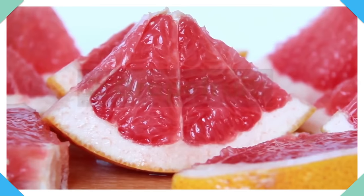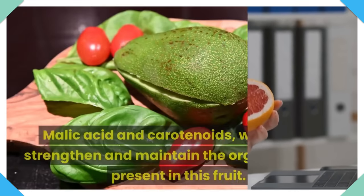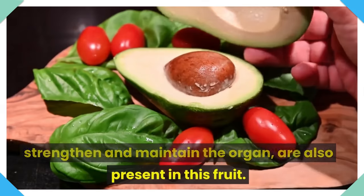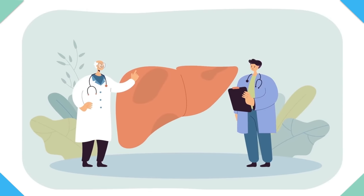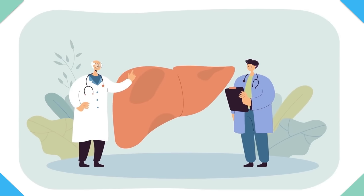Number 2: Grapefruit. The grapefruit's enzymes aid the liver in processing fats and toxins. Malic acid and carotenoids, which help strengthen and maintain the organ, are also present in this fruit. Another important benefit is that it has a high naringin content, which facilitates the breakdown and elimination of stored fatty acids in the liver.